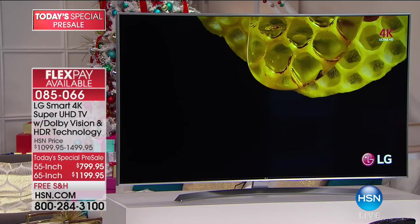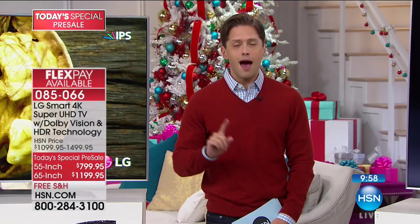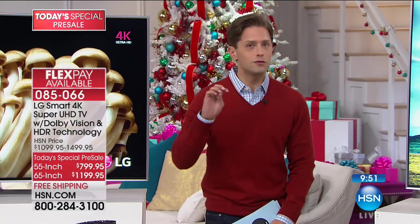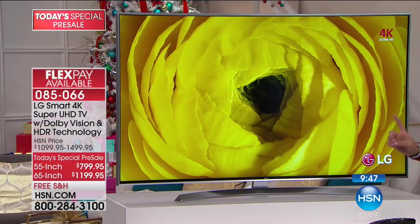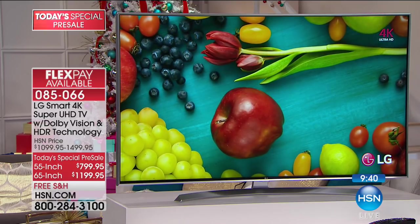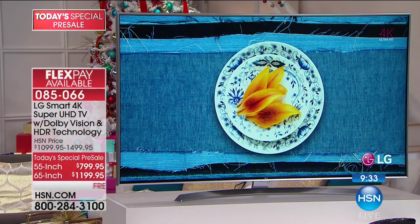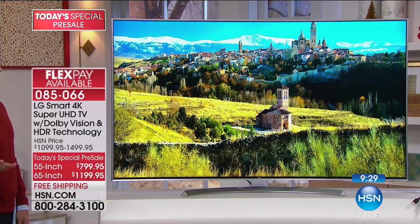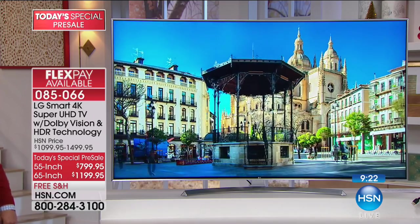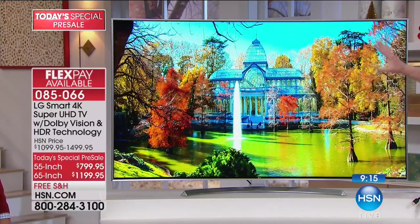We're putting our 10-minute fair warning clock up. This is the only full pre-sale presentation before our Today's Special at midnight, Sunday into Monday. If you go to bed early, if you're working on Columbus Day, if you don't shop with HSN on a Monday, you will miss this deal. Reserve it now. When you research Dolby Vision, HDR, NanoCell technology, and LG pricing in the market, you will spend the rest of the weekend bragging about the deal you got today. This is the first time I've ever offered Dolby Vision on a television.